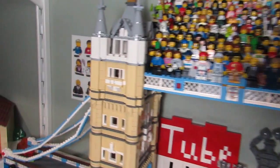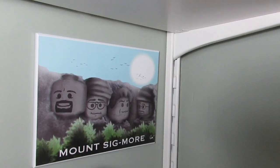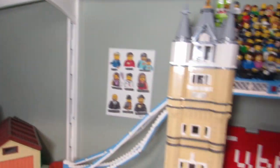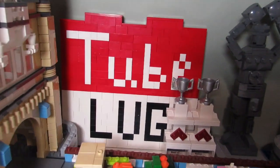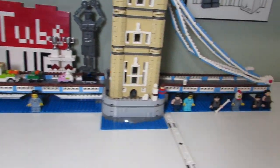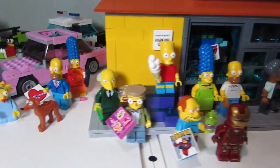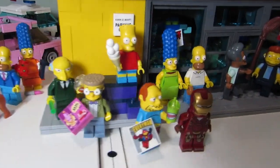Over here we have some more sig figs from Dan Solo, and over there we've got Mount Sigmore. This is my YouTube-like sign, some awards I've gotten, and just some of our sig figs. Here's the Kwik-E-Mart with all my Simpsons minifigures — not sure why Iron Man is there, but he is.